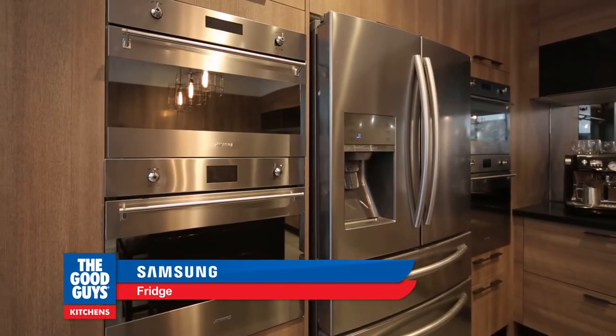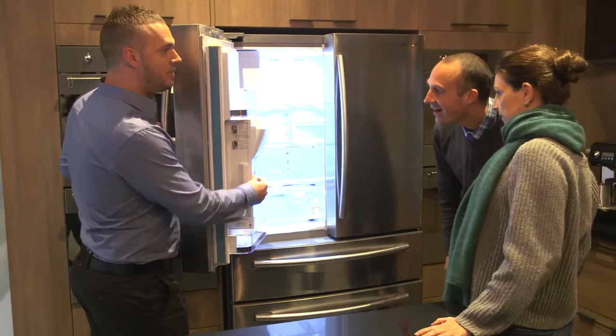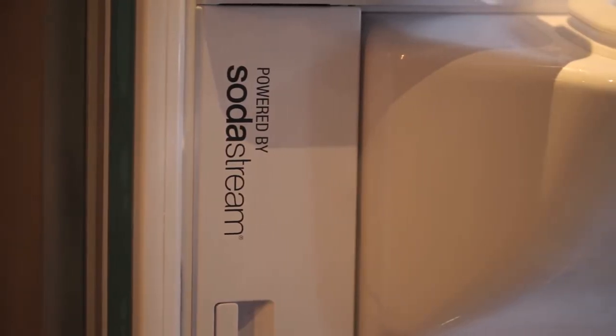This is our Samsung four-door fridge. We have a two-step foldable shelf here, so it actually slides back. With the fridge, I didn't know you could actually put the SodaStream in it as well. The canister is easy to install and easy to replace just inside the door here. You can have crisp, fresh sparkling water straight from your fridge at home.